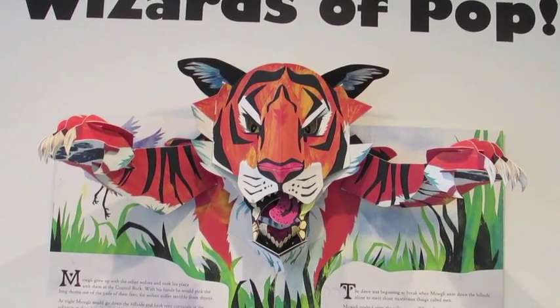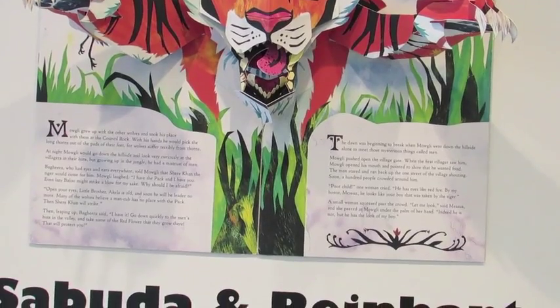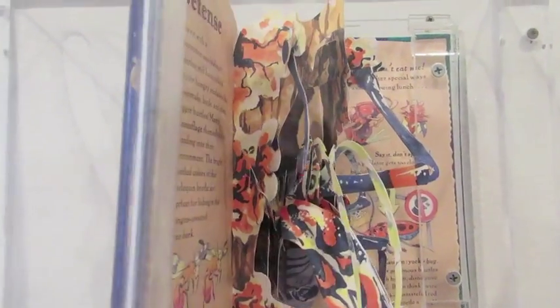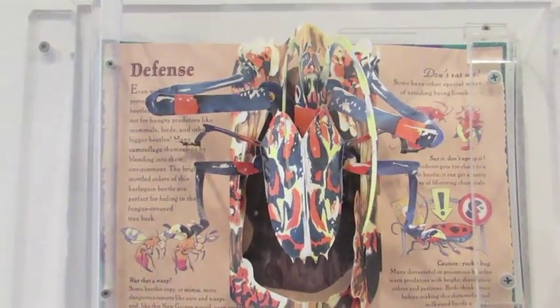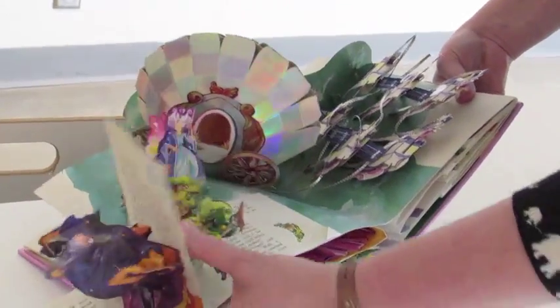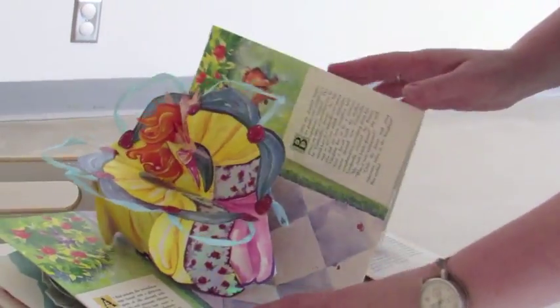The newest display at the Akron Art Museum really pops — with pop-up book art, that is. The Wizards of Pop pays homage to the works of book artists and paper engineers Robert Sabuda and Matthew Reinhart. Children and children at heart can flip through these three-dimensional books, with topics ranging from animal life to classic fairy tales and even Star Wars.